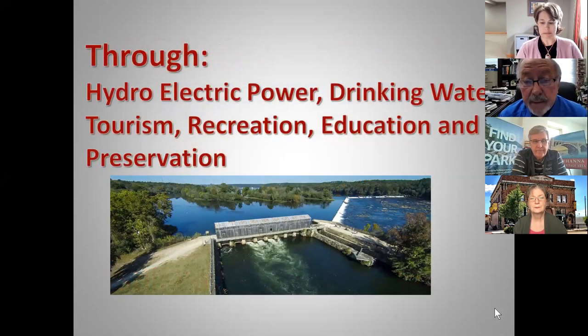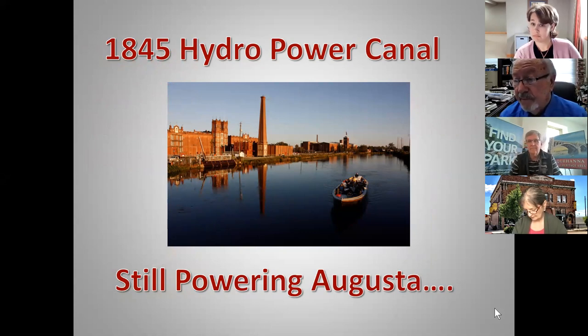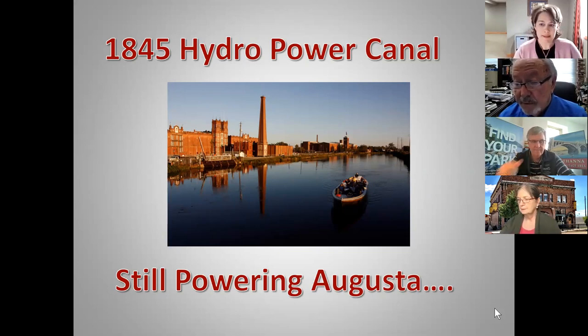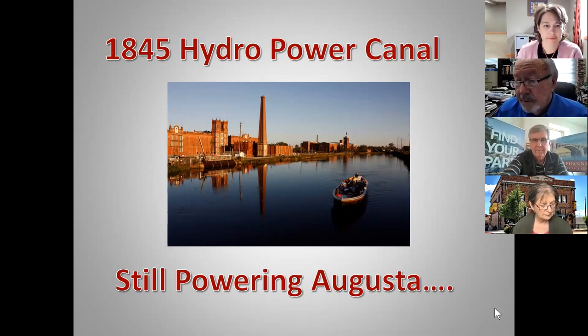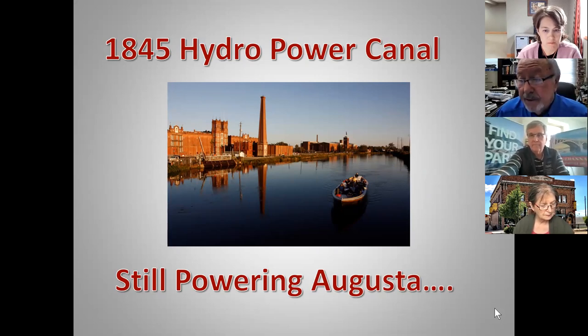Augusta Canal dates back to 1845 and was greatly enlarged by 1875. The canal system was patterned after the one in Lowell, Massachusetts, and Augusta advertised itself as the Lowell of the South for 50 years, until right after the 1900s when it decided to rename itself the Garden City. The canal is very different from transportation canals you might have seen in the Northeast — it was primarily built for the purposes of hydromechanical power to attract the textile industry to the South.